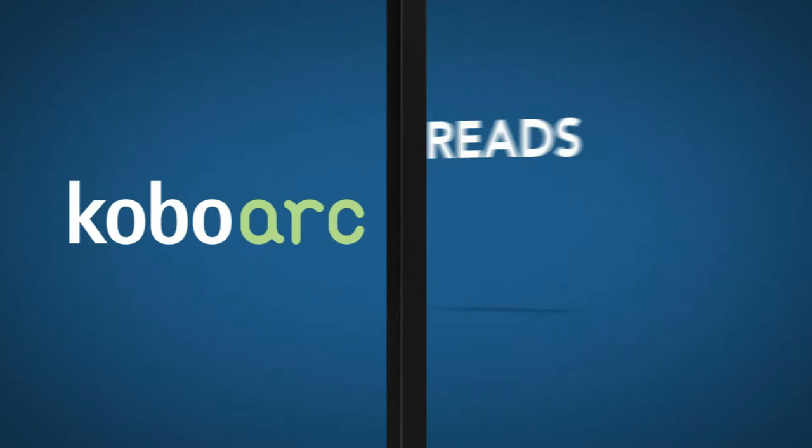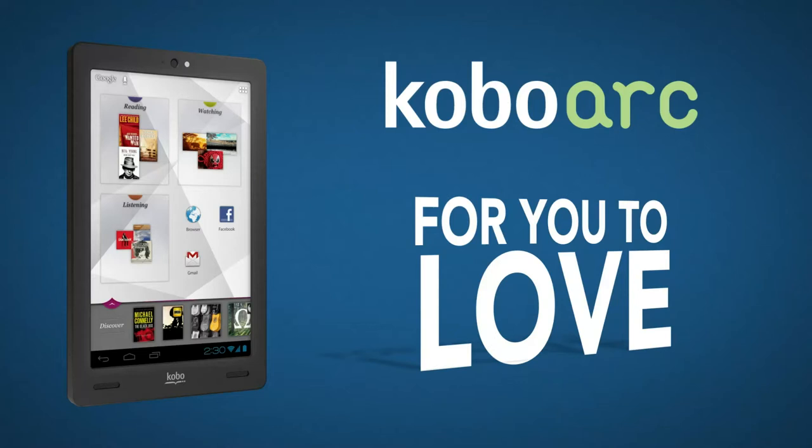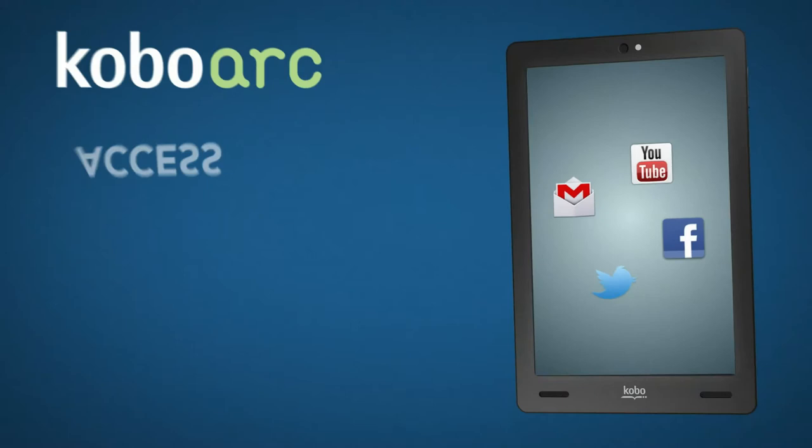Kobo Arc reads you like a book. Every time you read, listen or watch, Kobo Arc learns what you like and delivers more for you to love. Using our exclusive interface, Tapestries.